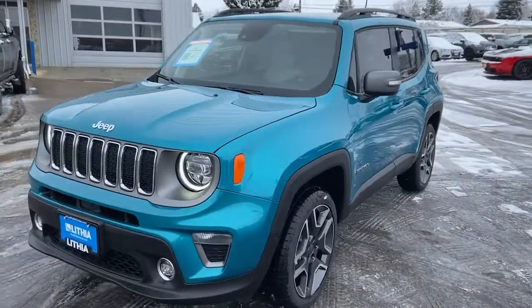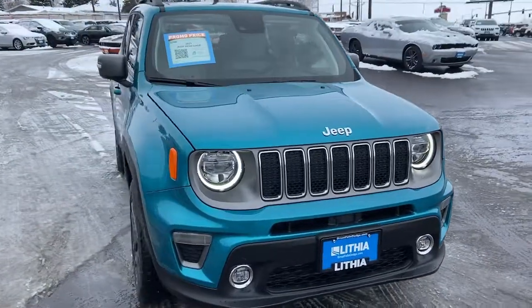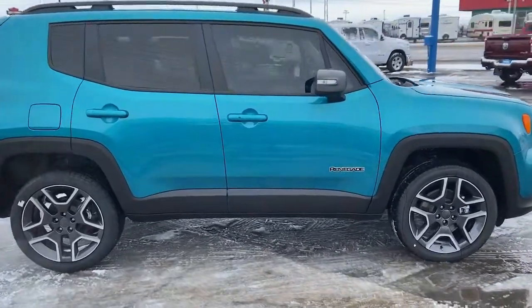This could be the car for you, the 2021 Jeep Renegade. The Jeep Renegade, the small SUV with iconic heritage, bold design, smart technology, and a penchant for off-road adventure.